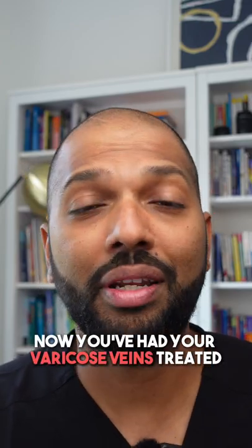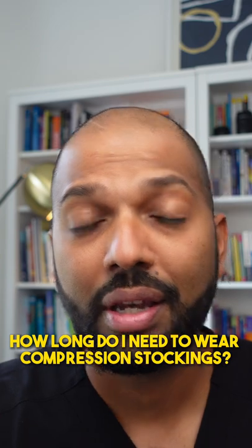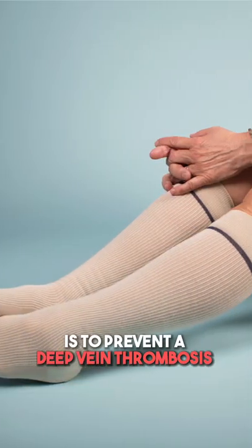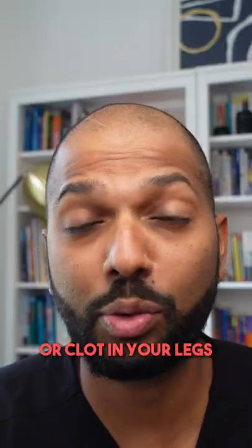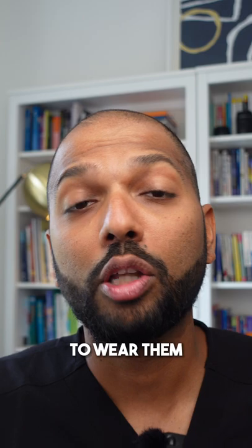Now you've had your varicose veins treated, the next question is how long do you need to wear compression stockings? The most important purpose of compression stockings is to prevent a deep vein thrombosis, or clot, in your legs. With that being said, there are some countries that do not even advise patients to wear them.